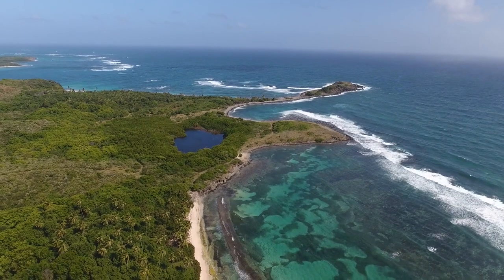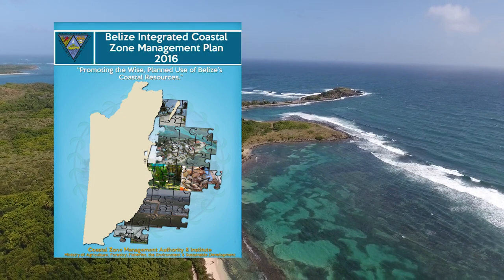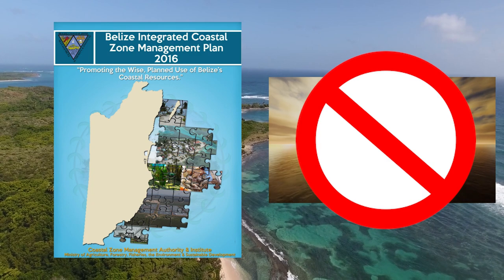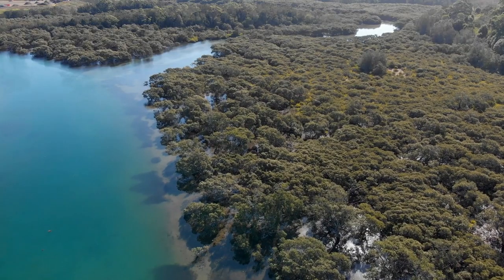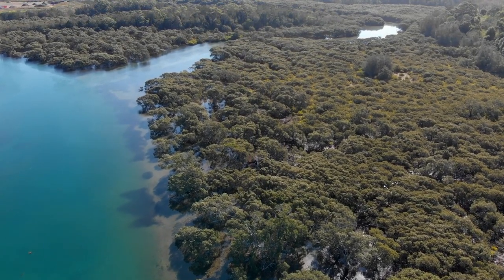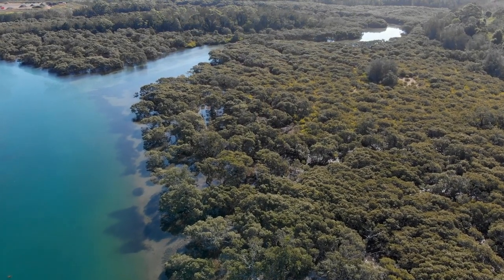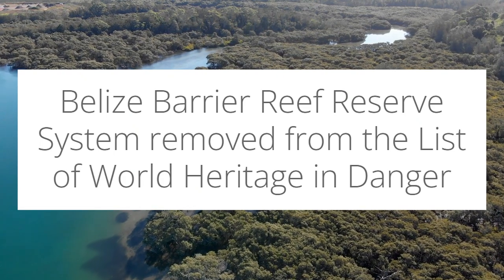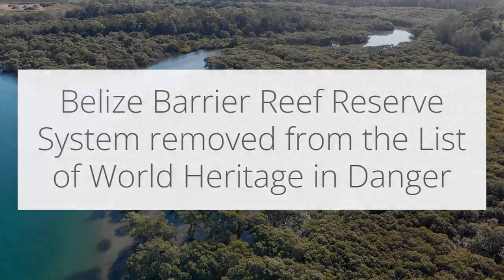On the government side of things, in 2016, they adopted a comprehensive management plan for the barrier reef reserve system. And in 2017, they announced an unprecedented ban on all offshore oil exploration in Belize's territorial waters. They've also pledged to increase protections for Belize's coastal mangroves and more closely regulate onshore development. The restoration and subsequent government action prompted UNESCO to remove the Belize barrier reef reserve system from its list of world heritage sites in danger in 2018 — a clear indication of the reef's ongoing recovery.